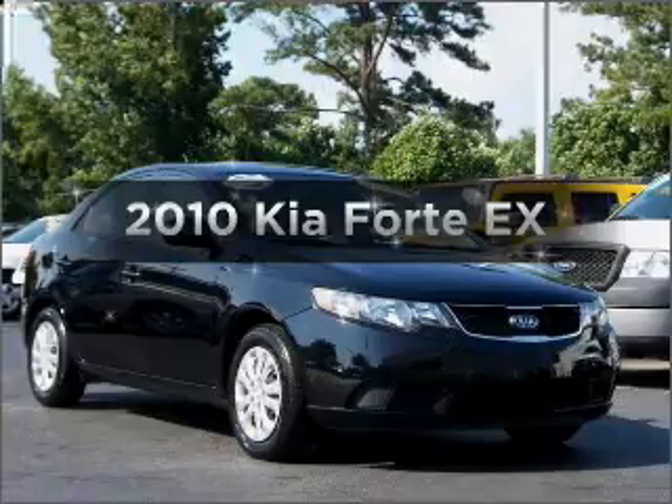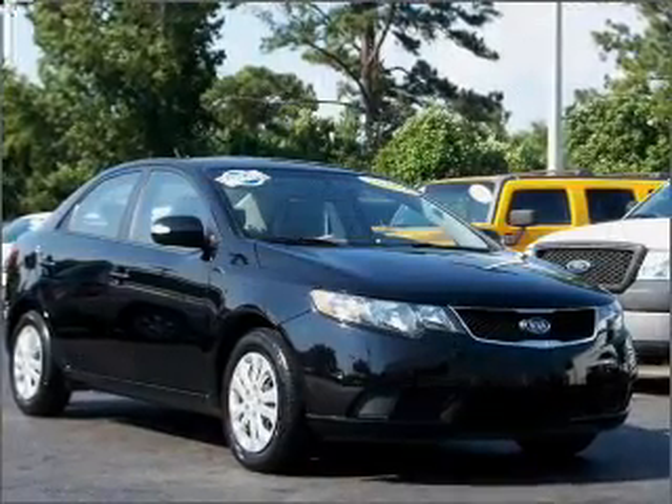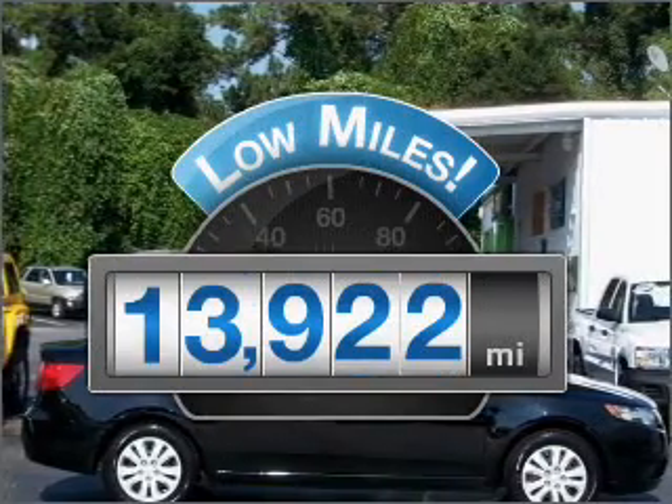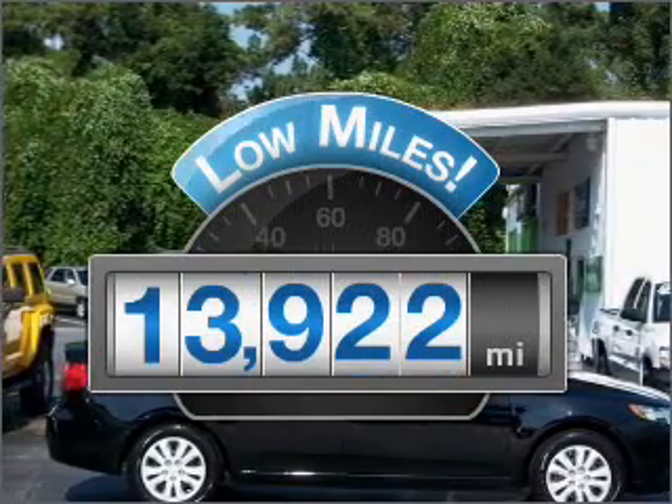Imagine yourself in this 2010 Kia Forte. Everything you need under one roof with this great vehicle. Get more for your money with this vehicle that features low mileage and dependability.